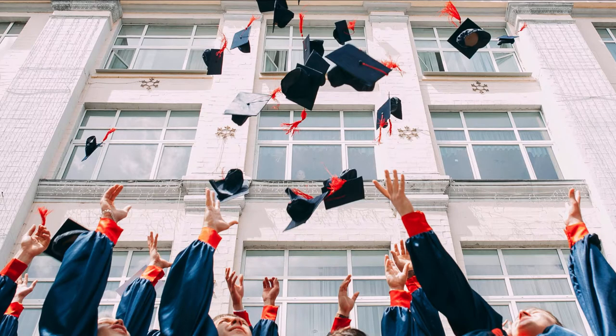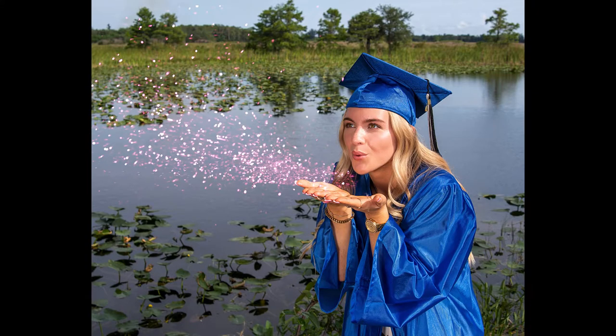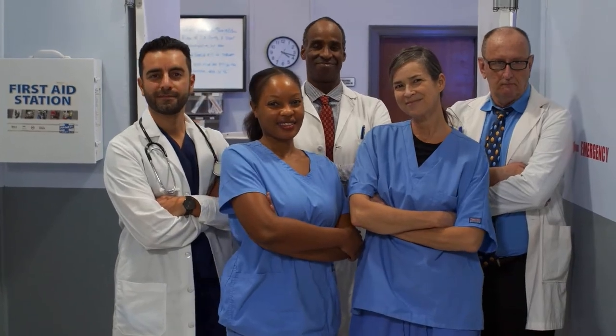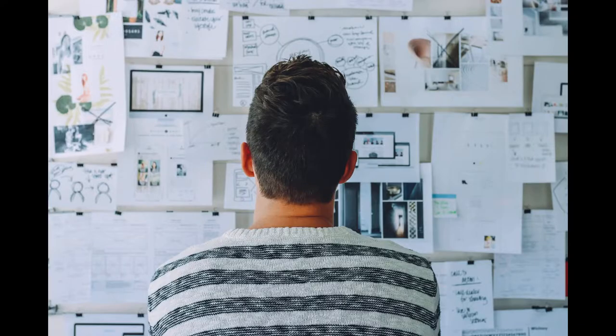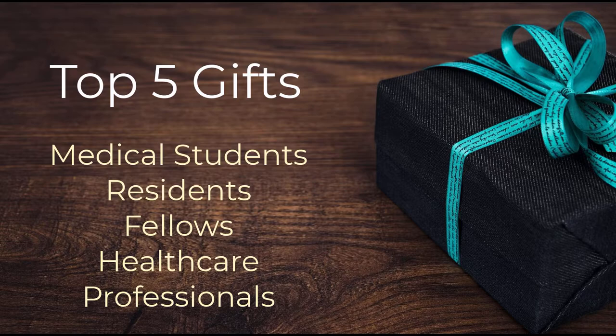What's up guys, Doc with a Skull here. Graduation season is fast approaching, especially with COVID and many graduations staying fully virtual. It would be great to give that special graduate a present to remember, even more so for the healthcare professionals graduating who already have been working or will be soon working through the pandemic. I did the research for you and share the top five graduation gifts for medical students, residents, fellows, and other grads in healthcare.